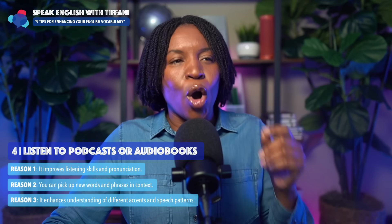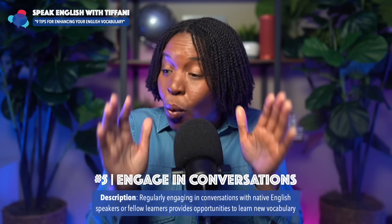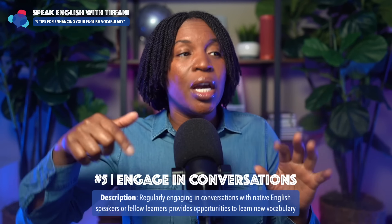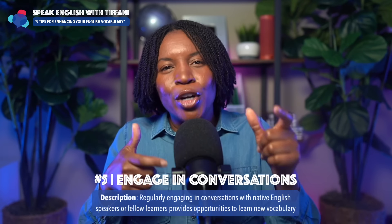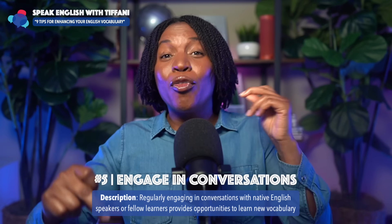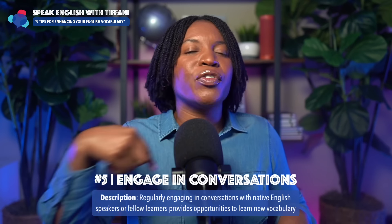Tip number five: engage in conversations. Regularly engaging in conversations with native English speakers or fellow learners provides opportunities to learn new vocabulary — and I'll add, also to use vocabulary. Many times you know a lot of words, but since you don't use them, you lose them. When you engage in conversations, it'll force you to use the words you know and also cause you to learn new words as the person you're speaking with uses other vocabulary.